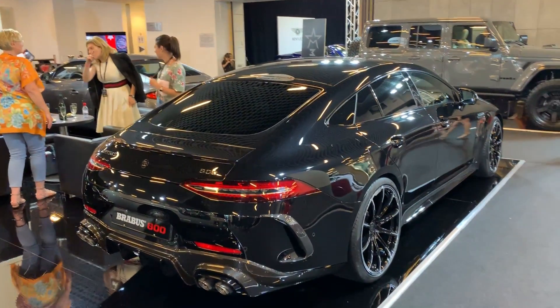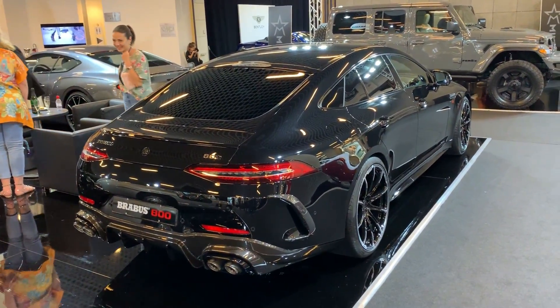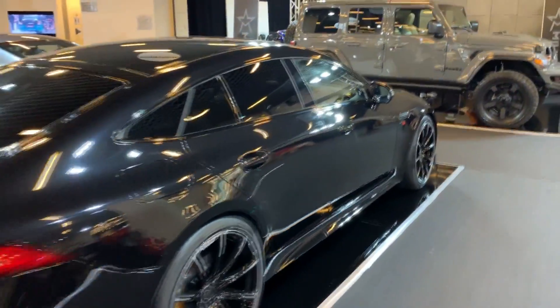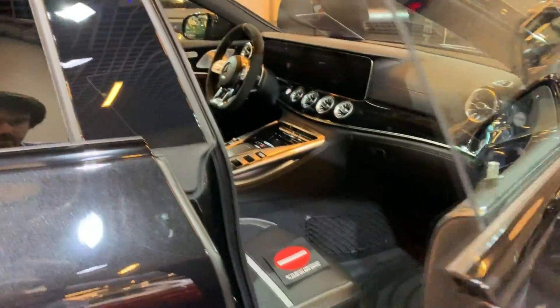Tell me in the comments what you think about this. And would you take this over, for example, the tuned Porsche Panamera or some car in that range? Also, let us now check inside, because there are also some modifications in the interior.